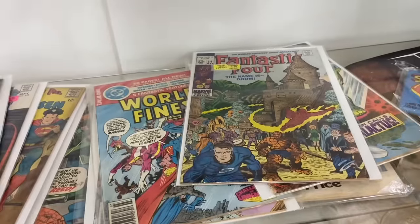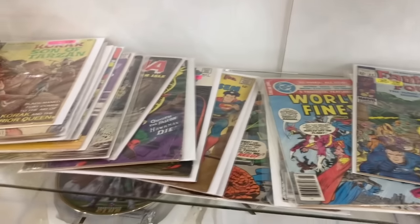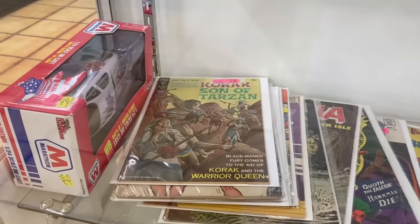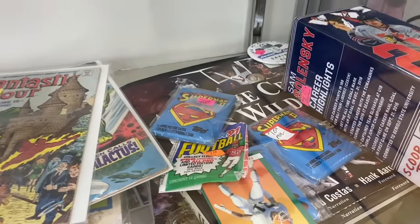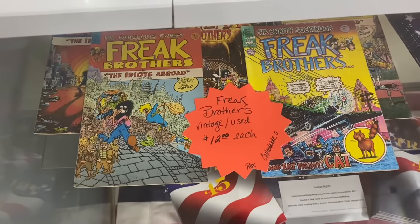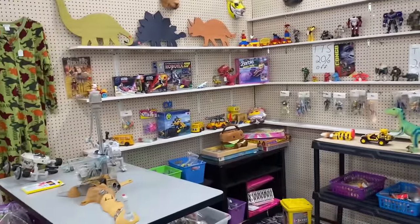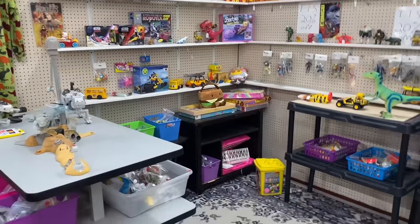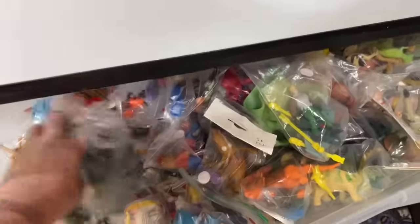Alright guys, we're back at Value It — final destination, hoping to finish strong in here. I really like the look of that Fantastic Four comic; love that old castle in the background. We got Korok Son of Tarzan, Freak Brothers — vintage, $12 each. This is the booth I was in yesterday — everything's 20% off. There were some Bobby's World Mickey D's toys I saw that I wanted to get but left behind yesterday. Let's see — where are you, Bobby?